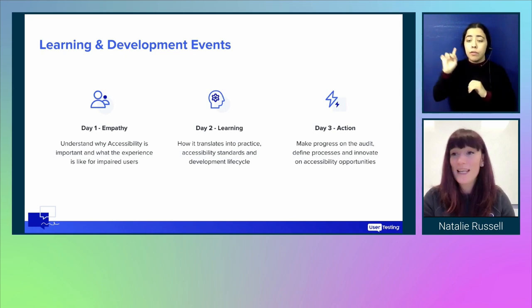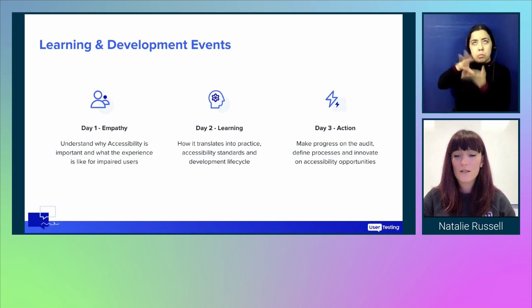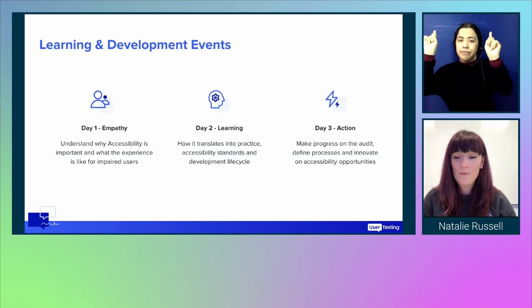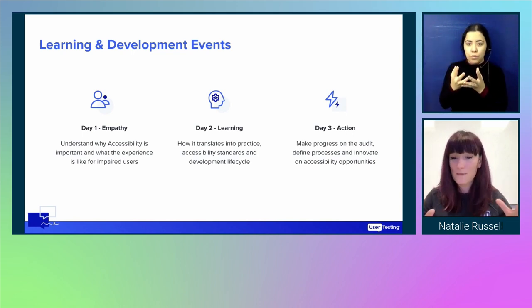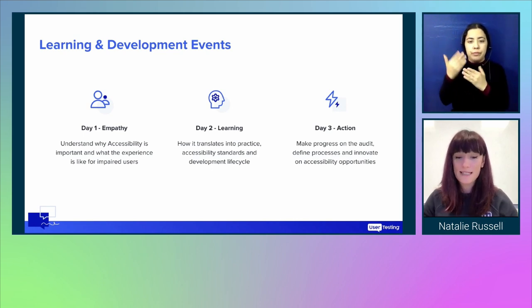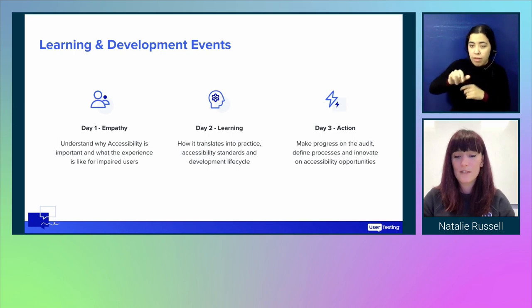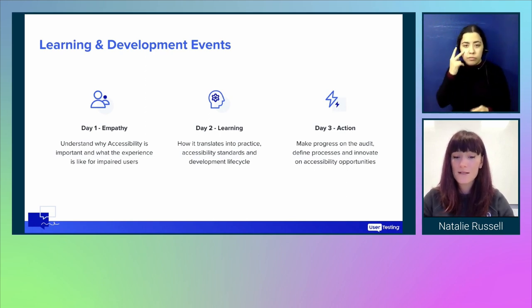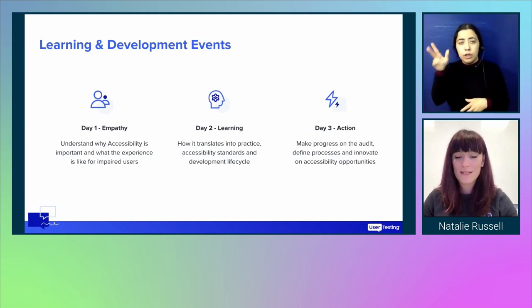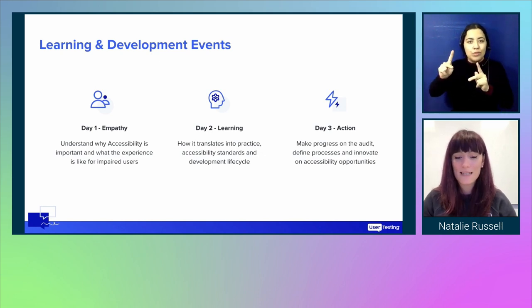Day one we kicked off with a big presentation to talk about what WCAG was, what accessibility is, and give everyone that baseline understanding. This was a global event for 150 people, run twice to cover both time zones. We then challenged everyone to complete six empathy lab challenges designed to achieve three things: gain experience of different impairments and disabilities, learn about assistive technology, and learn about our platform's experience with assistive technologies. The six challenges covered blindness and low vision, colour blindness, physical and mobility impairments, hearing impairments, cognitive impairments, and reading impairments. They were so successful we've rolled them out across the whole company.